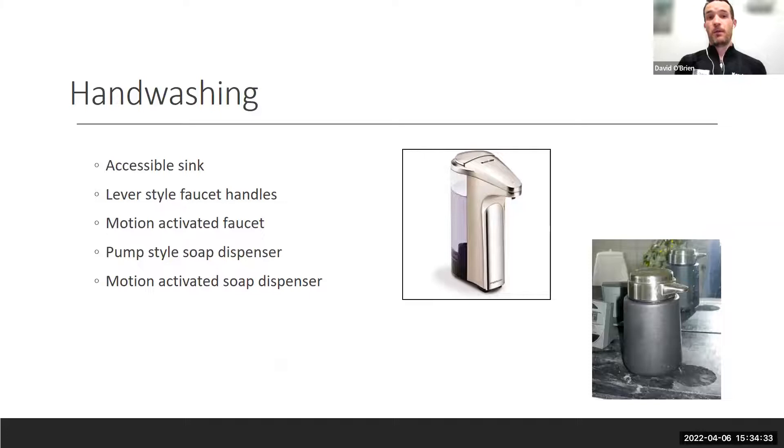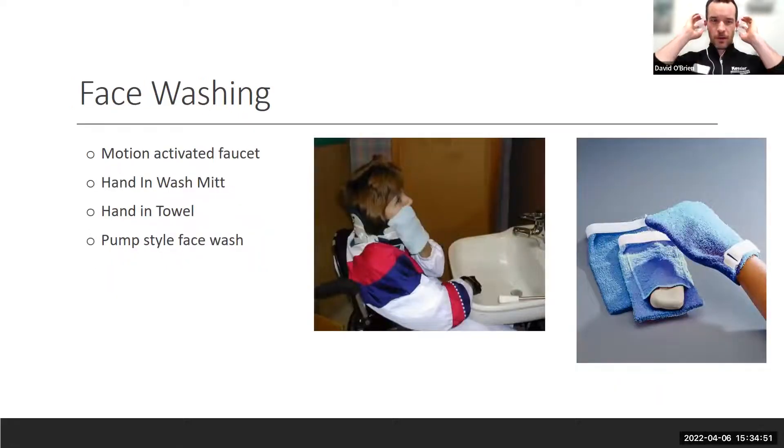For handwashing, motion-activated and lever-style faucets are easier. Pump-style soap dispensers make things simpler. For face washing, wash mitts and hand-in towels where you can insert a soap bar are available at drugstores and pharmacies. Pump-style face wash is also a good idea for cervical-level folks.